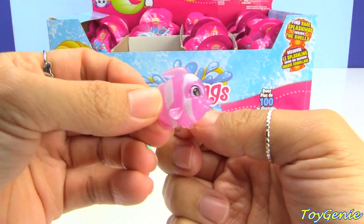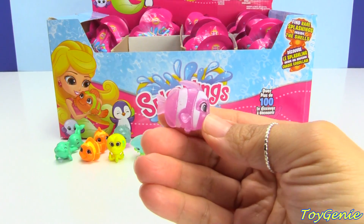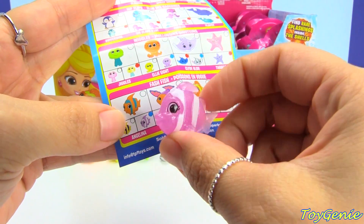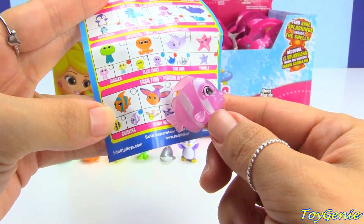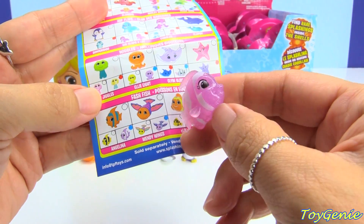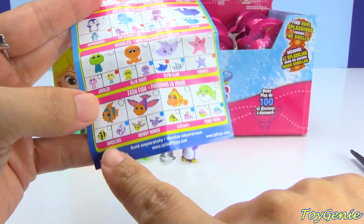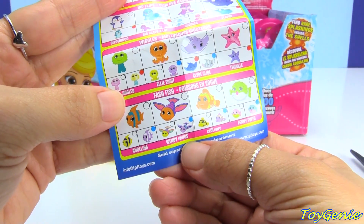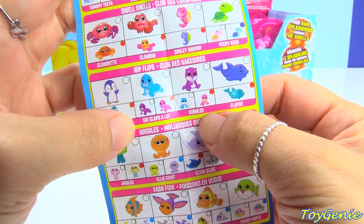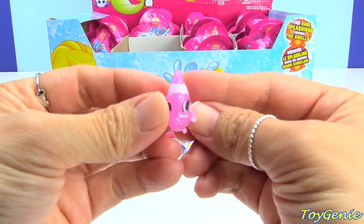Oh my goodness, so pretty! This one is pink — on the collector's guide it shows purple but this one is more of a pink color — and this one's name is Angelina. Thank you guys, I did not know what kind of fish this was, but you guys told me it's actually an angel fish. This one is a flying fish and then I had talked about Cuddles — I thought it was a bear but it's actually an otter. Thank you guys for letting me know!